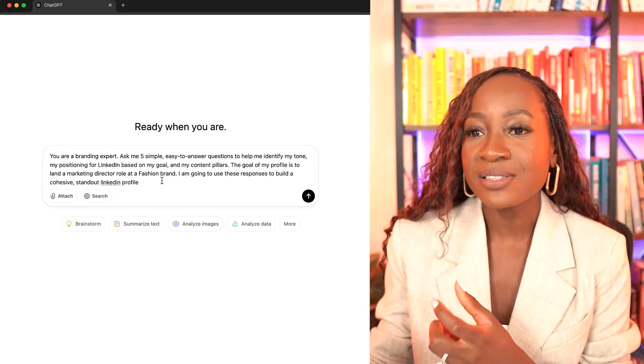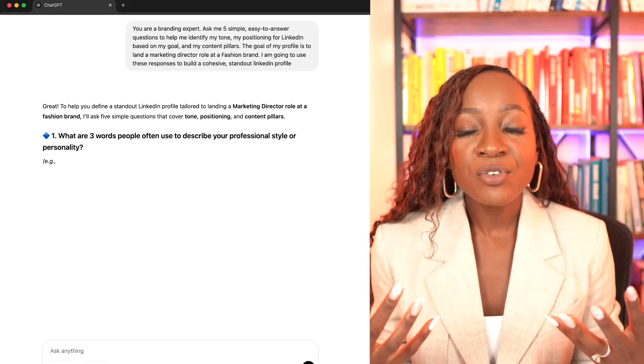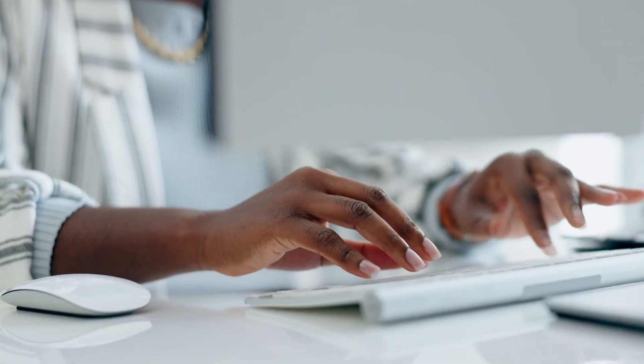This is why I'm recording this video. We're going to give ChatGPT this exact prompt, send it, and it is going to ask us five questions that we then need to answer. The more detailed I am in my responses, the more information I give ChatGPT, the more solid my brand positioning, my tone, and my content pillars are going to be.